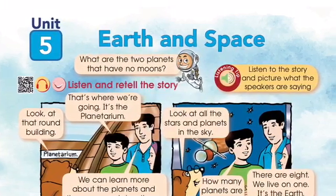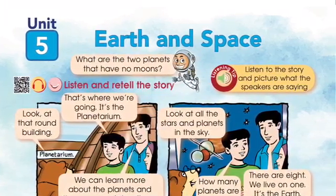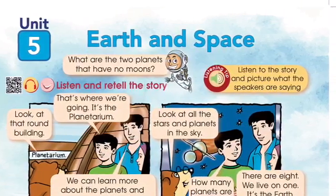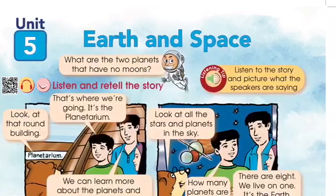Look at all the stars and planets in the sky. How many planets are there? There are eight. We live on one. It's the Earth.